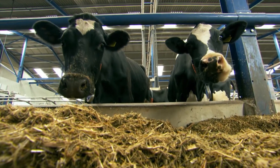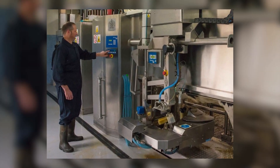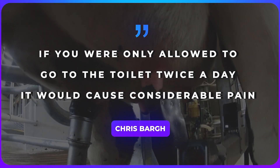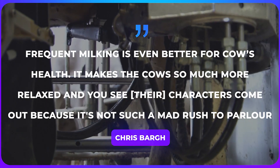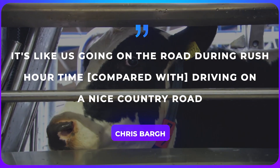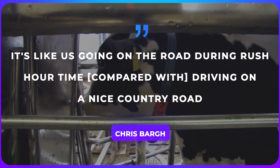It is no doubt that a happy and relaxed cow produces milk with much better quality. Blackburn-based farmer Chris Barg says: 'If you are only allowed to go to the toilet twice a day, it would cause considerable pain. Frequent milking is even better for cows' health. It makes the cow so much more relaxed and you see their characters come out, because it's not such a mad rush to the parlor. It's like us going on the road during rush hour compared with driving on a nice country road.'